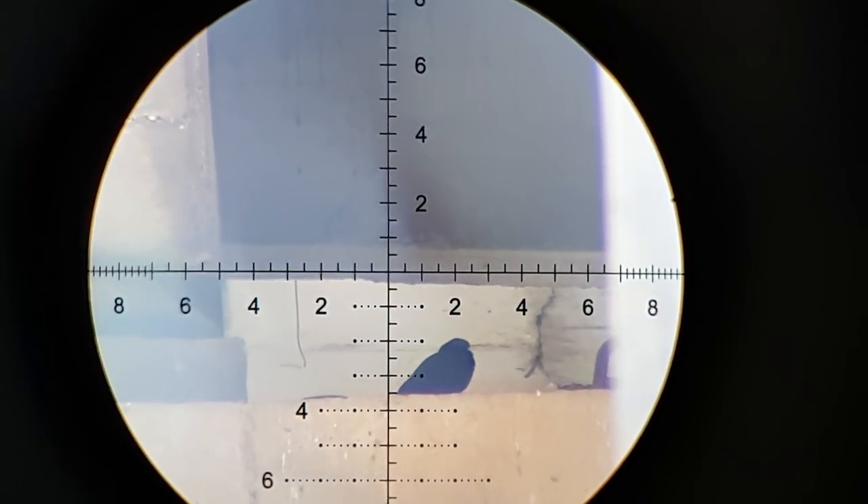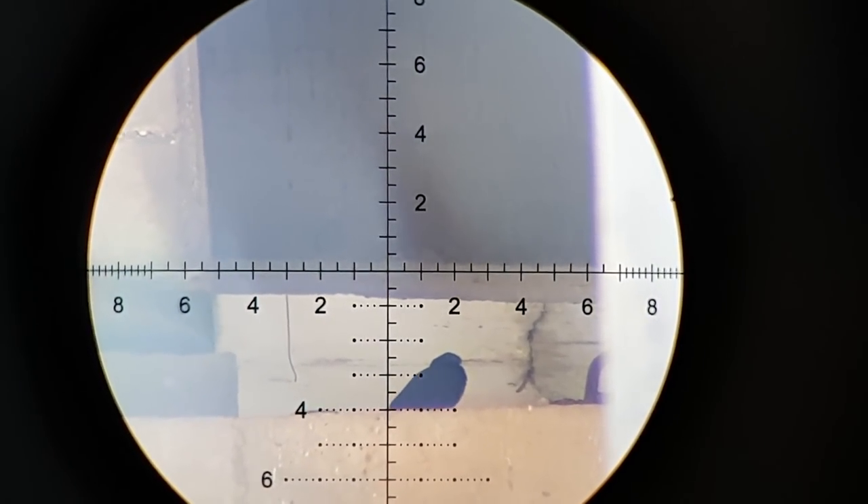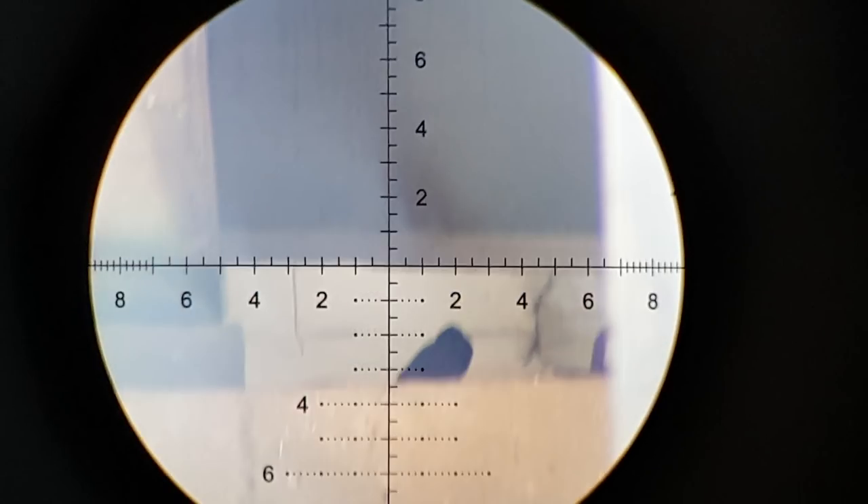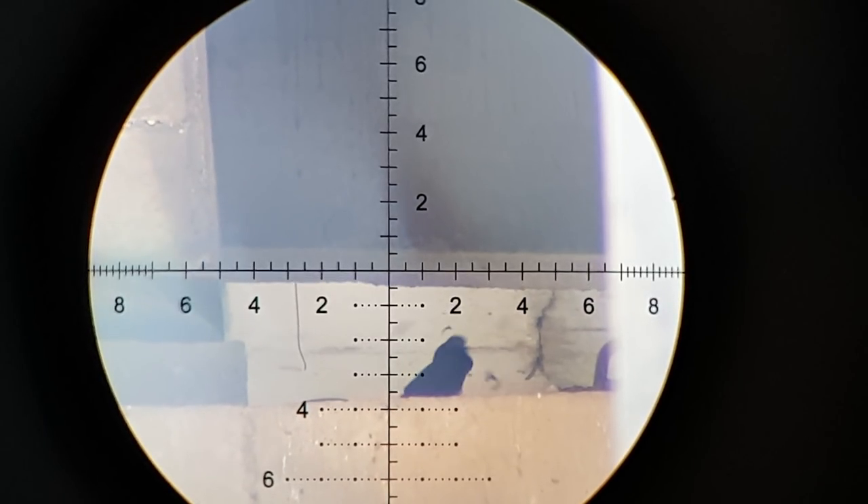The distance here is 79 meters at an angle of about 12 degrees. Note the hopeful wind. Two mils and it's still barely enough.